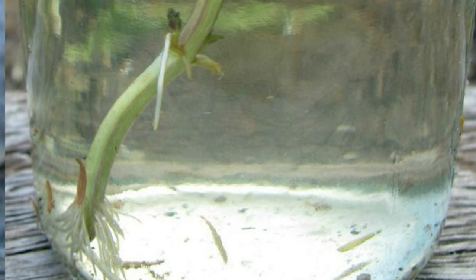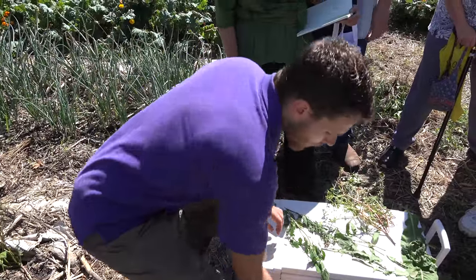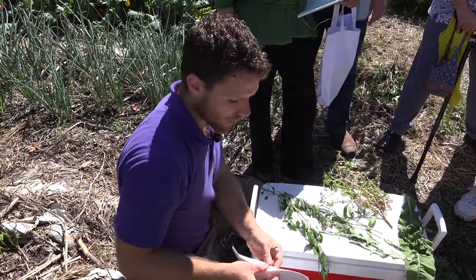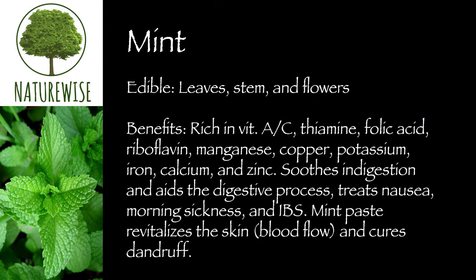Mint will definitely spread due to its weedy tendencies. It's great not only for its digestive healing qualities and its refreshing, cooling effect on a hot day, but it's also rich in vitamins A and C, thiamine, folic acid, riboflavin, manganese, copper, potassium, iron, calcium, and zinc. It soothes indigestion, aids the process of assimilating food, and treats nausea, morning sickness, and irritable bowel syndrome.